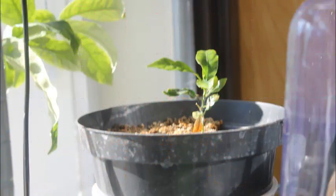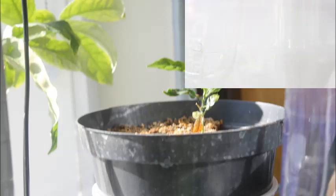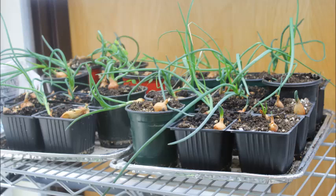Some examples of things we've started: we've started avocados from seed, that's an orange tree, here we've started growing lettuce and we'd like to be eating the lettuce by Christmas time. We also have onions — we were going to try and share our onions with our canteen.